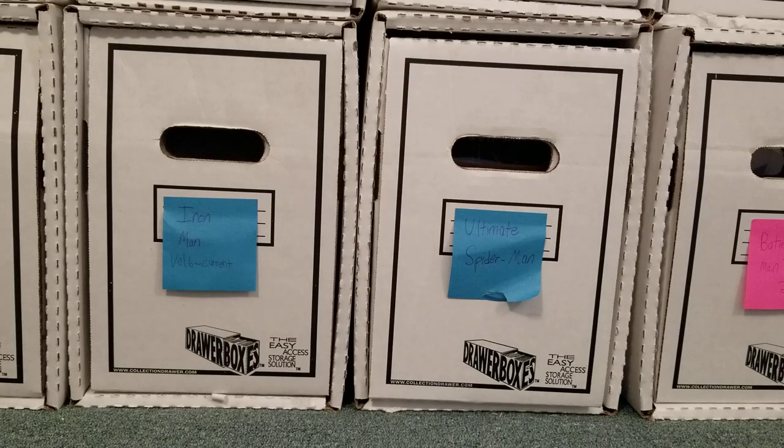Hey everyone, Iron Spider-Man here with another CGC unboxing. These are technically three different parts of three different orders, so I'm just going to go through some Amazing Spider-Man, some Iron Man, some Green Lantern. I'll just dig right into it.